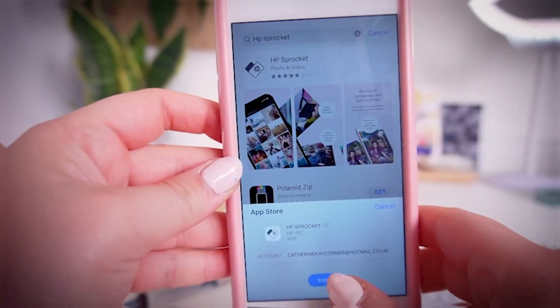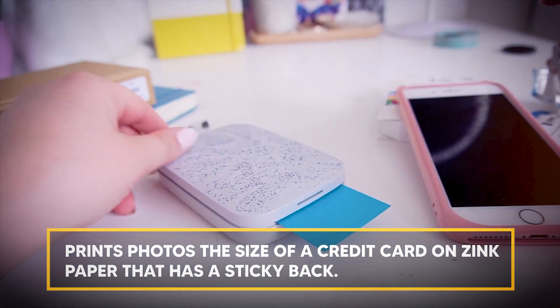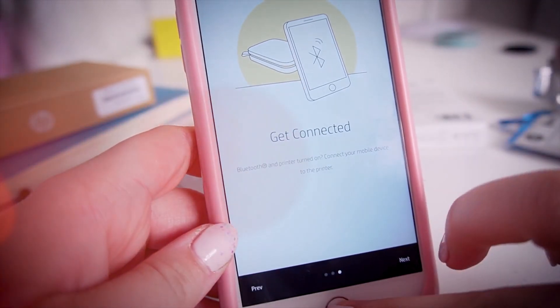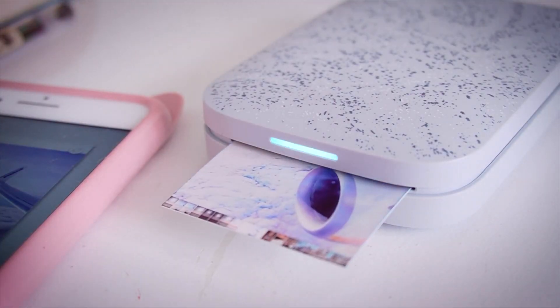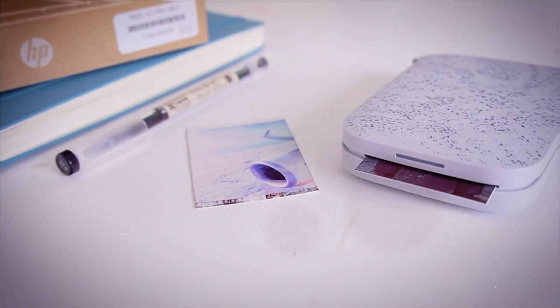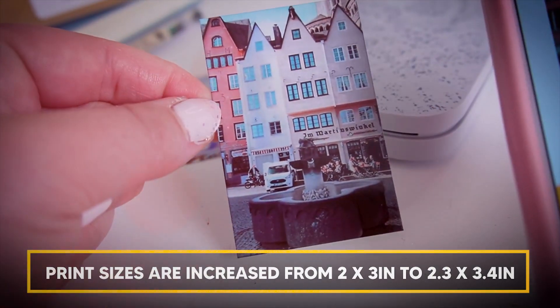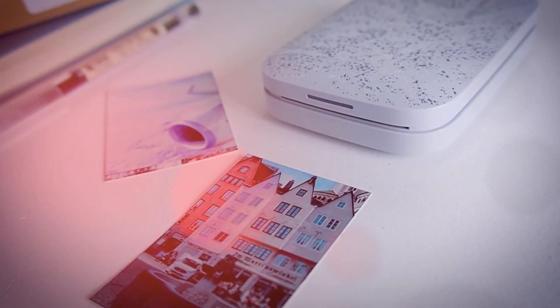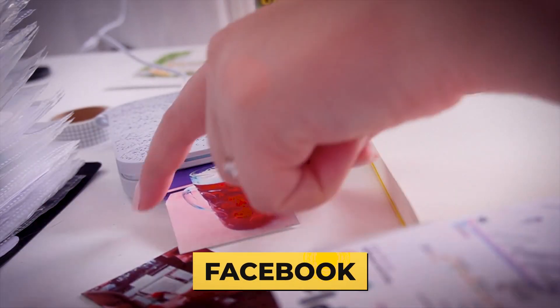The HP Sprocket Select mobile printer pairs with your phone through Bluetooth and prints photos the size of a credit card on zinc or zero ink paper that has a sticky back. The Select, HP's third-generation update to the Sprocket 200, produces larger prints than its forerunner, the Sprocket Plus, without adding as much weight. At a slightly insane 18 grams, the Sprocket Select is extremely portable, lightweight, and small enough to fit in your pocket. Print sizes are increased from 2x3 inches to 2.3x3.4 inches, about the size of a credit card. You can print photos from Instagram, Google, or Facebook, or combine them into a collage.